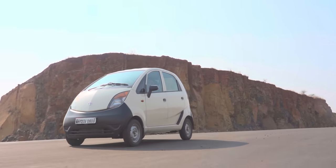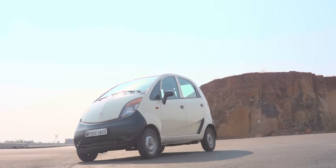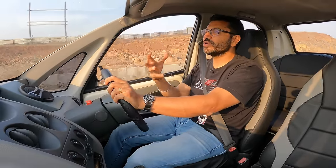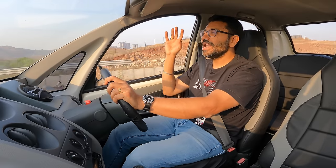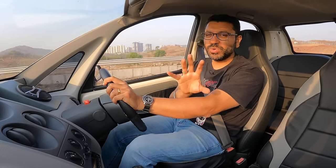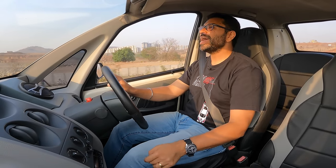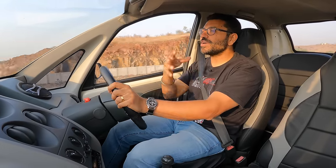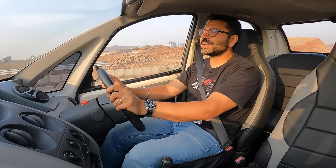The construction of the Nano: this is a monocoque, but a hybrid monocoque. There are two cross-members welded into the monocoque to give it added rigidity. Back in 2009, it met all crash safety norms prescribed by the Indian government — which weren't much — but it met all the norms at that time. Tata Motors also used the word 'scalability', saying they could upgrade it for future frontal offset and side impact crashes.